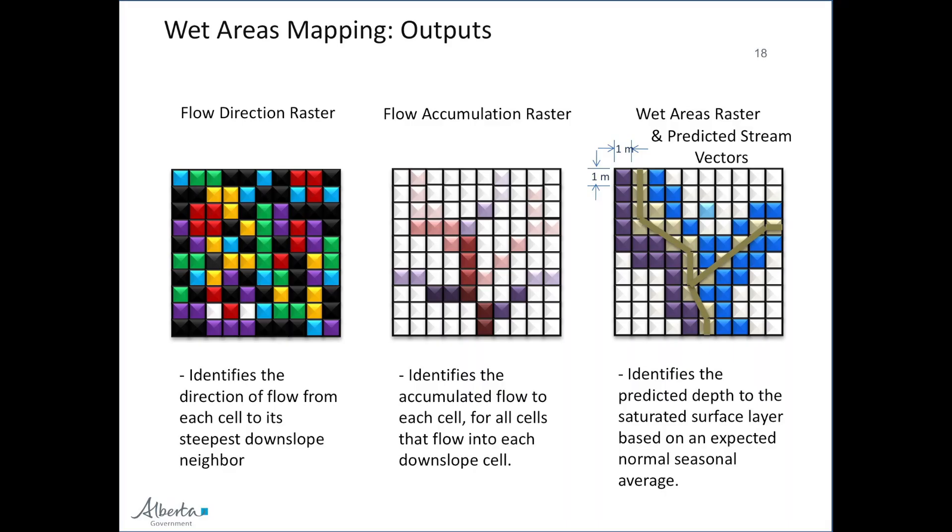Fundamentally, four data sets come out of wet areas mapping. First, we have our flow direction raster. We collect LIDAR data at one-meter resolution, so for every single square meter on the landscape we know which way water flows. We use a very simple algorithm called a D8 algorithm. It cannot model dispersion — it can only go one way — so that's arguably a limitation. But Jay, the developer of wet areas mapping, found the D8 algorithm was simple but also the most robust. From flow direction, we can start to estimate flow accumulation, which tells you how much upstream area is contributing water to any given point.